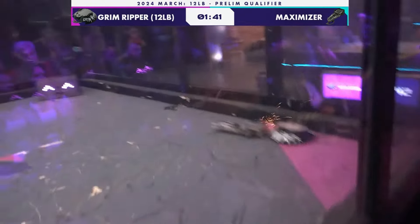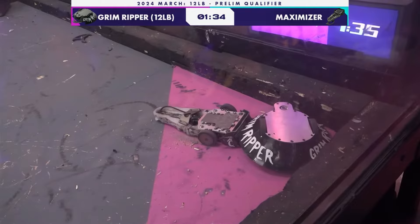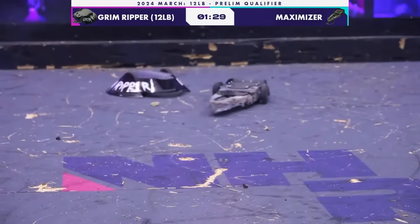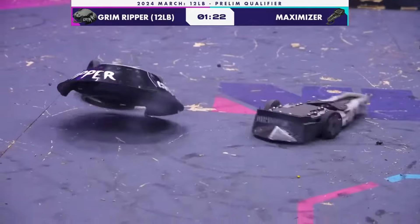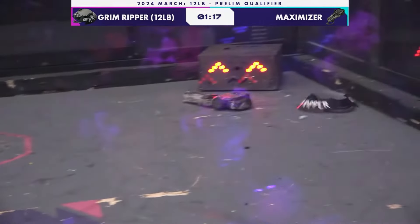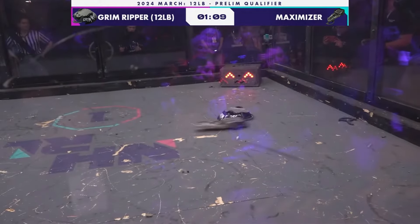They've been doing some massive hits with that undercutter all day — especially when you've got wheels as big as Maximizer's, it's a scary proposition. Nice pin there, getting that wedge underneath Grim Ripper. They're going to take seven seconds out of that pin — not going for the full pin, just enough to show the judges and get some control points. Kyle, Maximizer has entirely lost its weapon at this point. It's hard to say sometimes because it's such a high-spinning device, but it's gone — sitting right there on the floor on the right side of your screen.